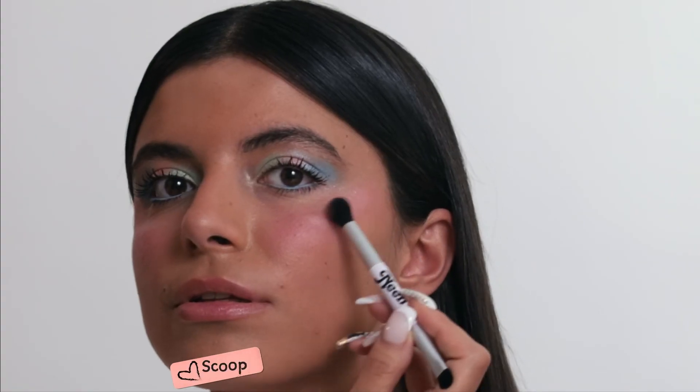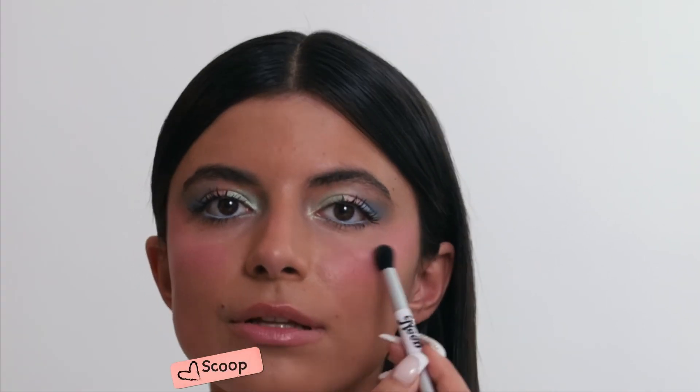I'm going back in with the color Scoop as my highlighter. I'm using a fluffy brush to brush it along my cheekbones, and then I just use my finger to dab it on my nose a little bit.